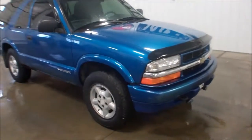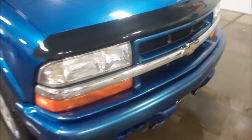Hi, this is Bailey here at WMSOhio.com. Today I'm going to show you a 2000 Chevy Blazer.